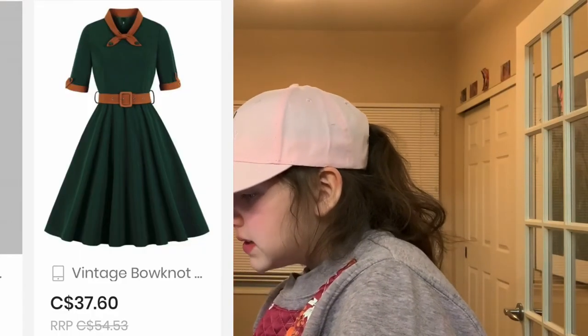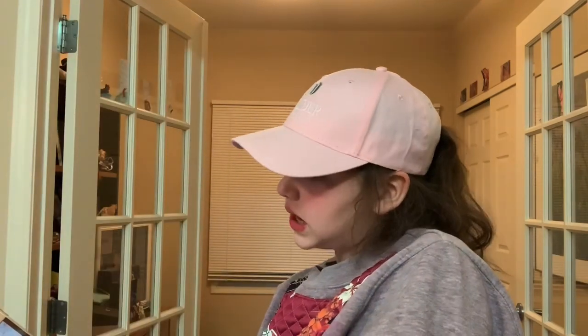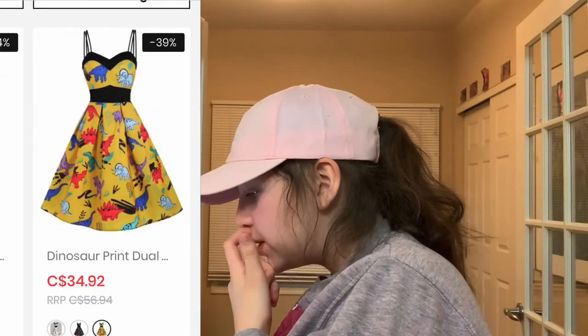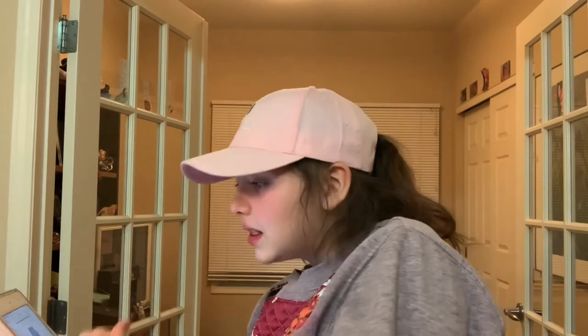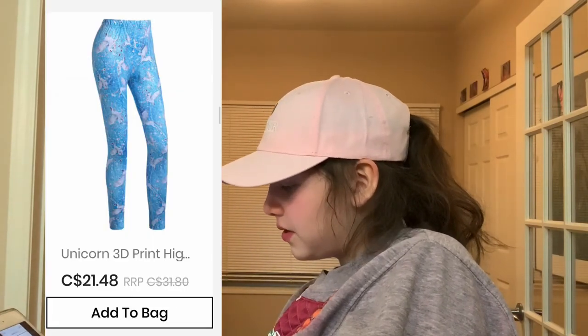On dresslily.com we have this vintage bow knot shirt — it reminds me of like a girl scout uniform. Dinosaur pant dress, and I picked it in the yellow. Now for my last thing from dresslily.com, I have a unicorn 3D print high-waisted little lounge pants.